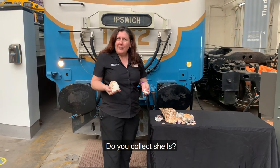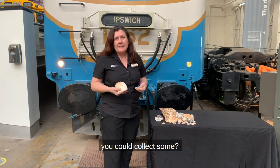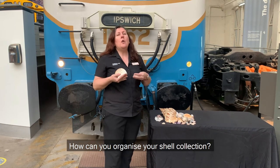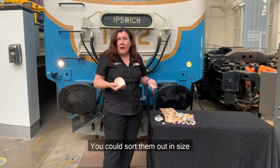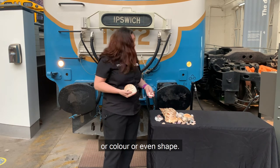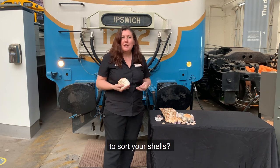Do you collect shells? Maybe the next time you go to the beach you could collect some. How can you organize your shell collection? You could sort them by size, color, or even shape. What other ways can you think of to sort your shells?